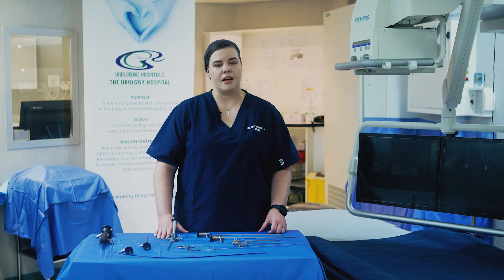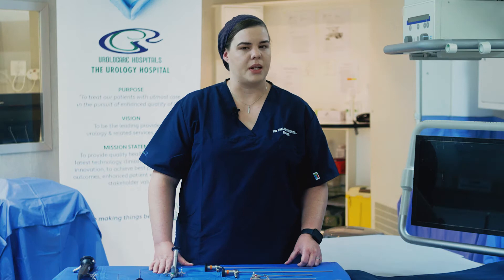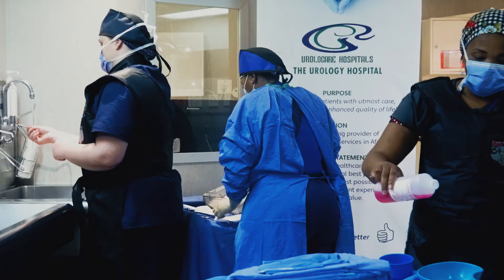So why would we want to do a cystoscopy? Typically, abnormalities in the bladder, prostate, and urethra present with symptoms such as blood in your urine or hematuria, recurrent infections, pain or irritation that is not resolving, and even stones.